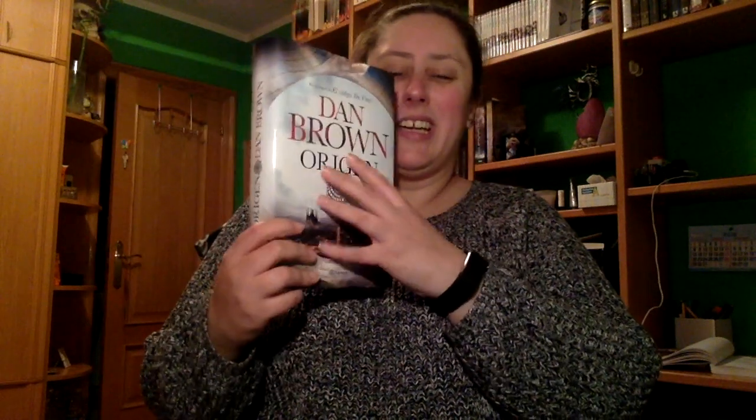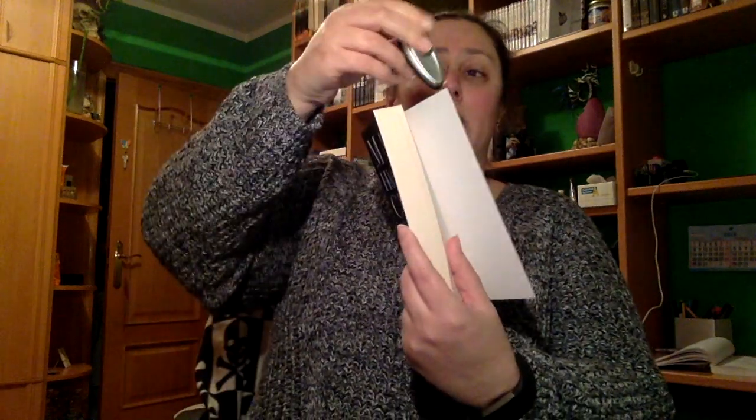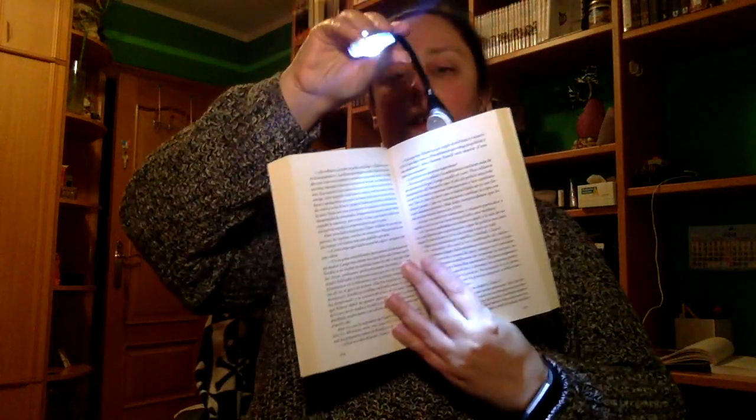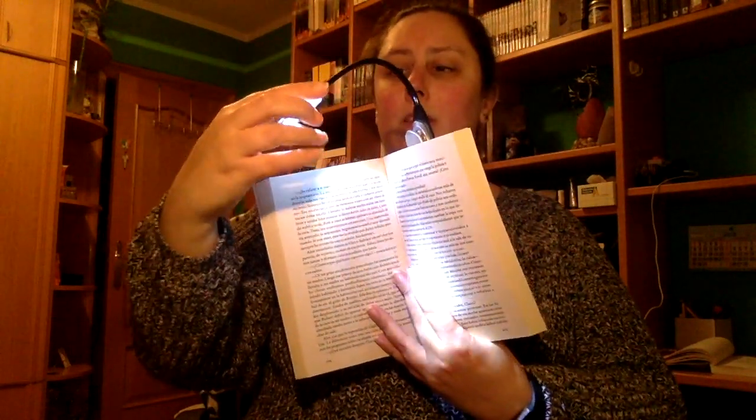Luego me trajeron dos libros. Uno fue este, Asesinato en directo de Mary Higgins Clark, que fue el regalo de un amigo al que le tenía muchas ganas. Y también la joya de la corona de los libros, que sería Origen de Dan Brown, que le tenía ya ganas desde que salió prácticamente y aquí lo tengo. Y luego junto con los libros, una lampadita para libros. Se pondría la pincita aquí, y al poner la luz puedes leer por la noche sin necesidad de tener encendida la luz normal, puedes leer en la cama sin ningún problema. Era una tontería, pero le tenía ganas desde hace tiempo.